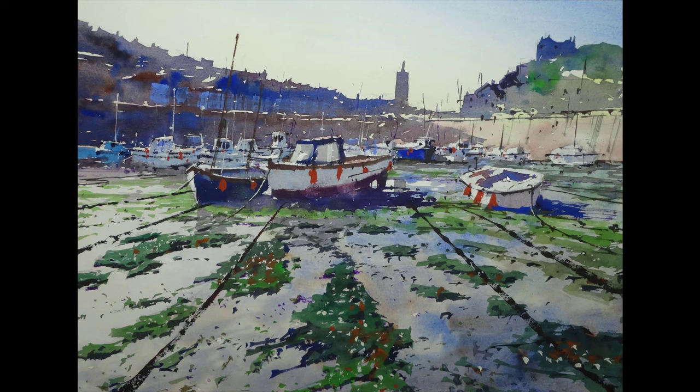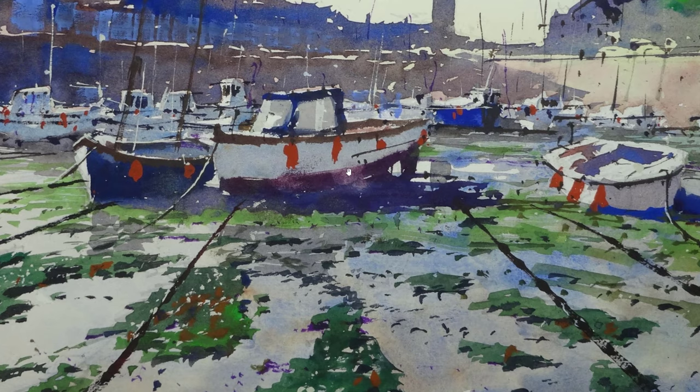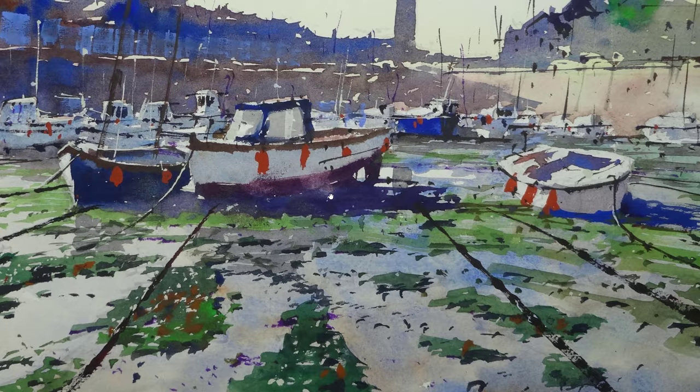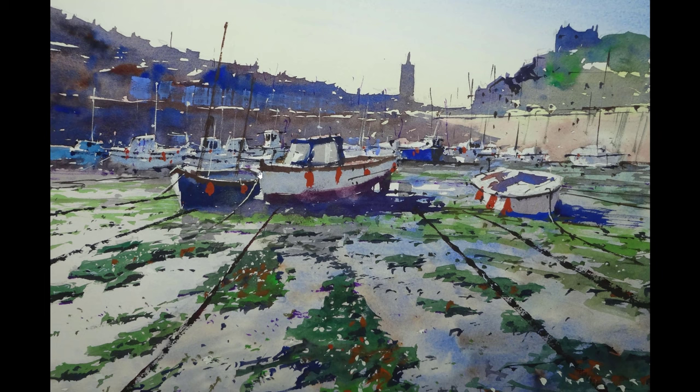First off, my painting. I concentrated on three boats — a main boat with the cabin and then either side two smaller boats. There was a boat way over to the right and I brought it more into the scene. I removed a boat that was pointing inward; I'd rather have this boat pointing away from the scene as another element that draws us in, along with the cables and ropes. The horizon line was kept fairly high.